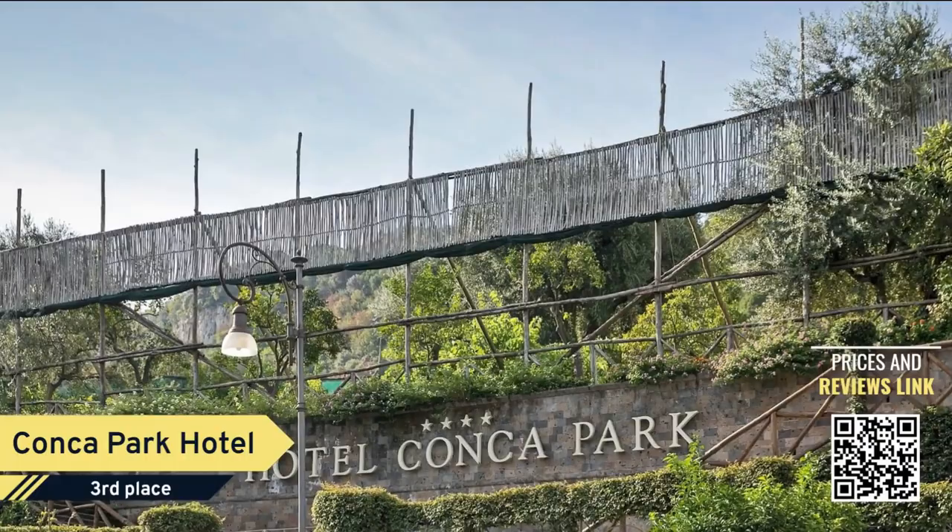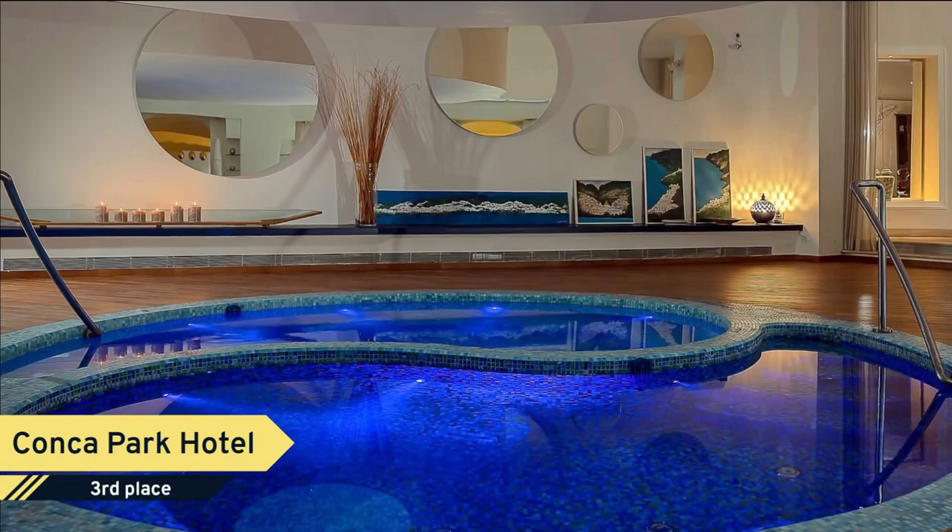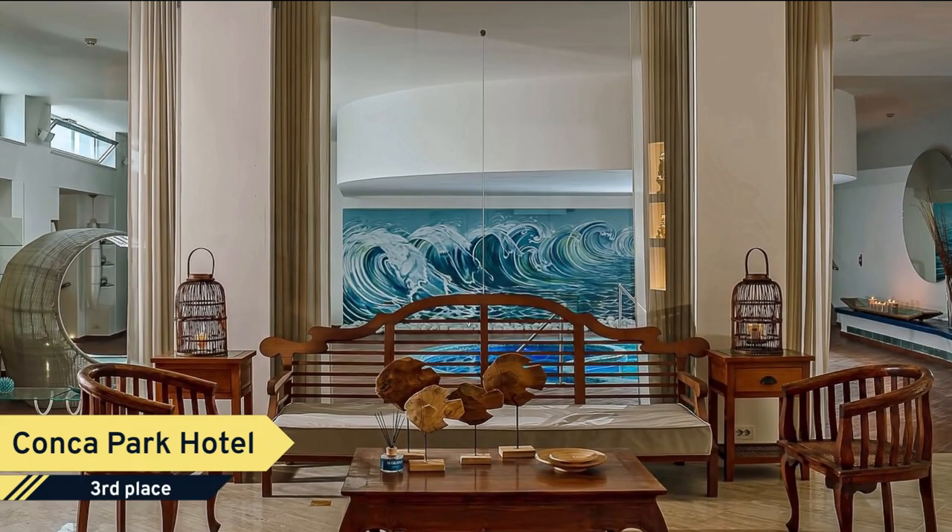Number 3. Conca Park Hotel. Surrounded by Mediterranean greenery, Hotel Conca Park overlooks the historic center and the ancient walls of Sorrento. This zero-waste hotel features a wellness center and an outdoor swimming pool. All air-conditioned rooms are simply furnished and come with free Wi-Fi and a private bathroom. The wellness center is complete with hydromassage pools and showers, as well as a Turkish bath.